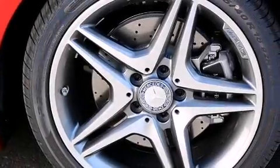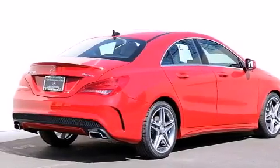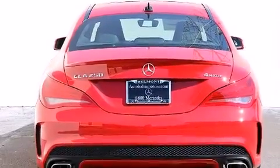Its top features and packages include the Premium One Package, a navigation system, keyless go, a power moonroof, heated seats, the sport package, a sport suspension, and high-intensity discharge headlights.